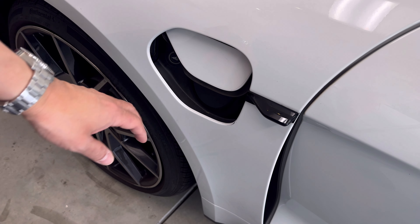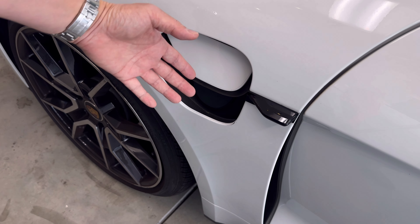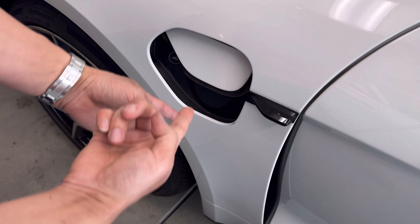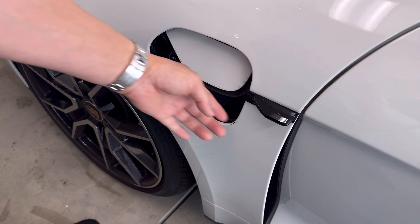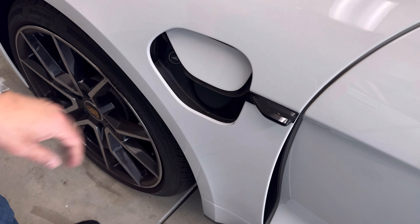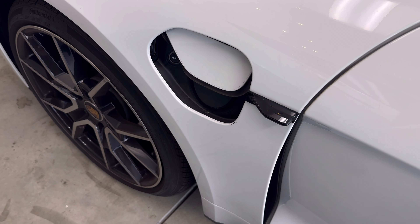That's a big problem. Once in a while, you charge it for a long time and you don't do anything about it — this happens. See, nothing happens when you try to open it.